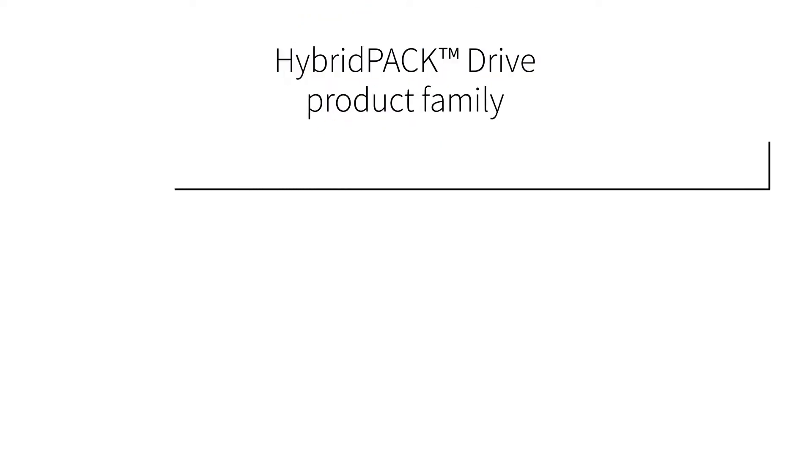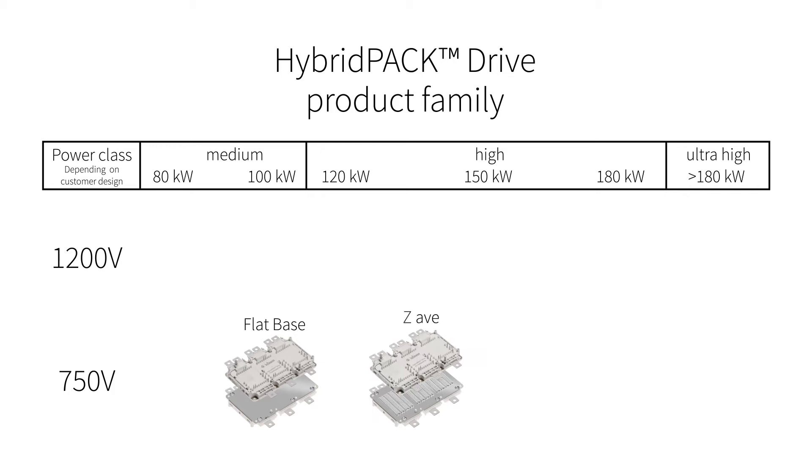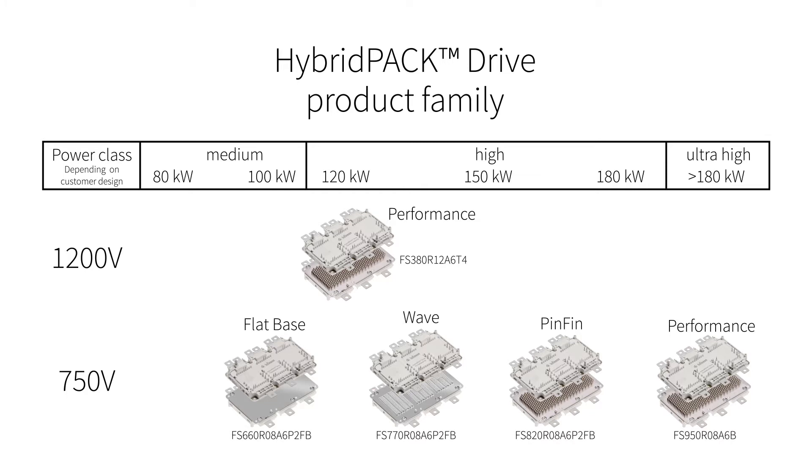Infineon is the only supplier to offer a complete product family — we have five versions of Hybrid Pack Drive available. Traction inverters can be realized with a power range between 100 kilowatts to more than 180 kilowatts. Thanks to this variety, for each application the module with the best cost-performance ratio can be selected. This modular approach lowers the design effort for our customers.